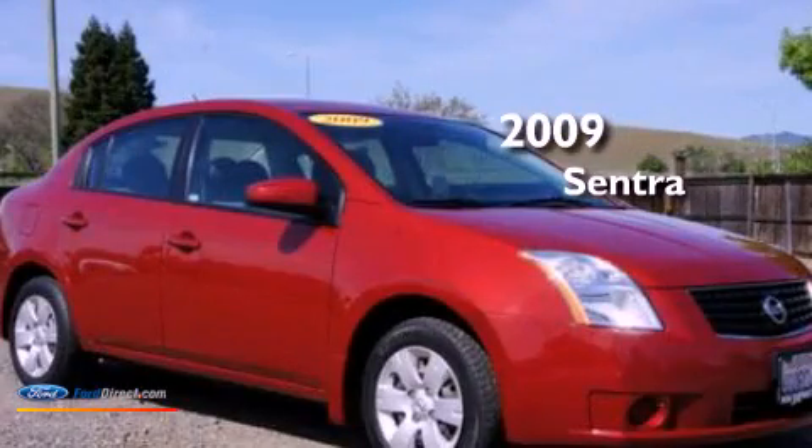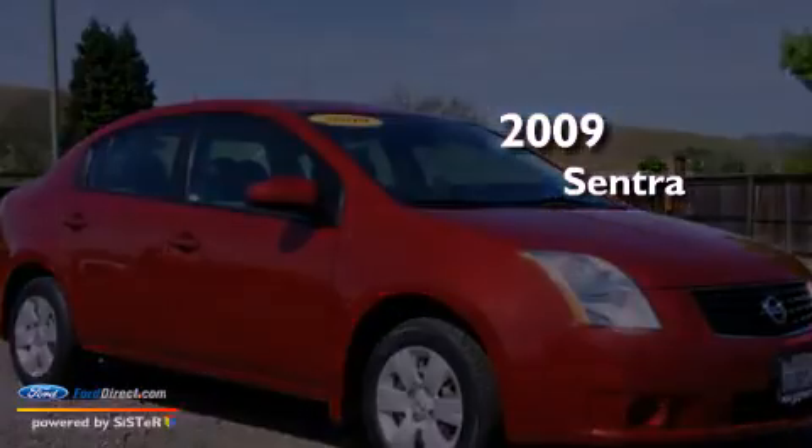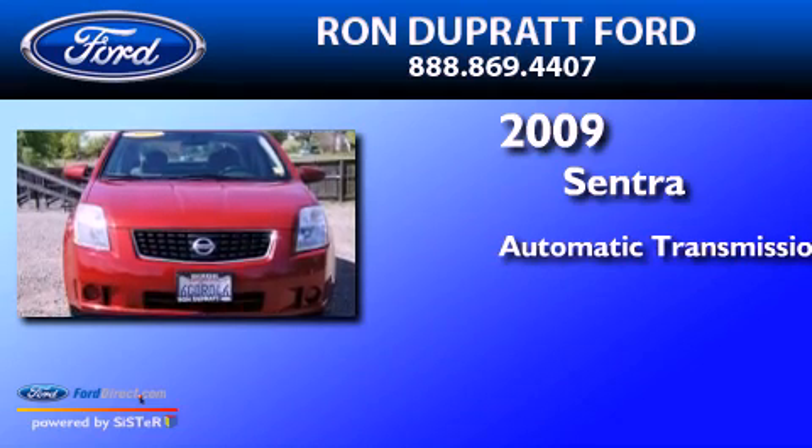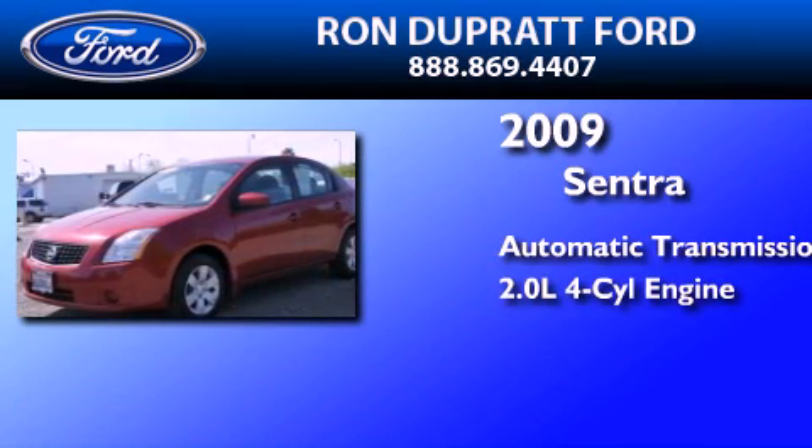This is a 2009 Nissan Sentra. This four-door sedan has an automatic transmission and an inline four-cylinder engine.